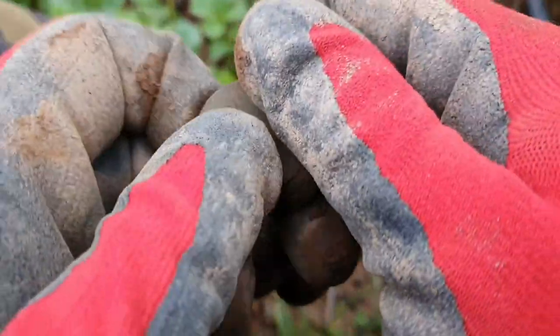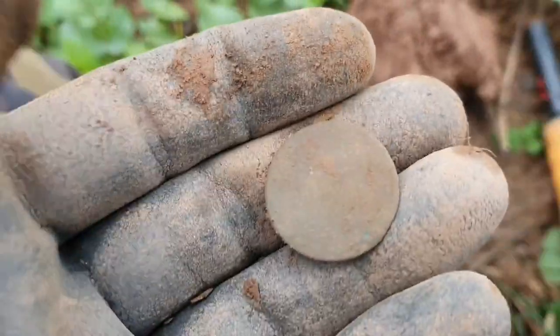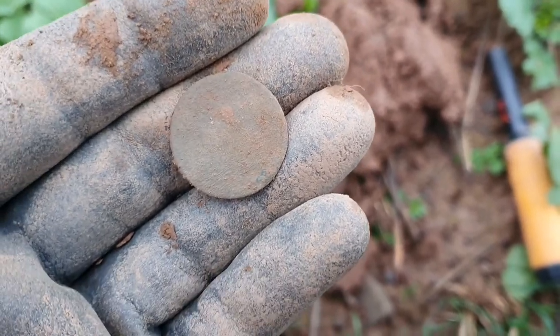George Third, George Second, probably George Third. Never mind. At least it's not a shotty cap or a piece of lead. Let's see what the next hole brings.